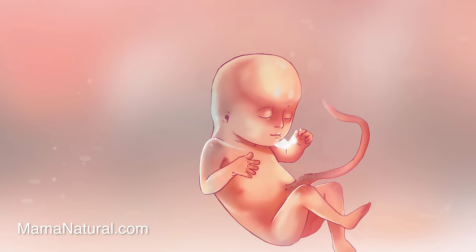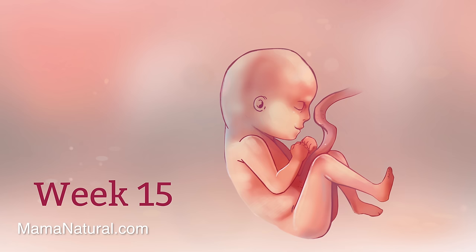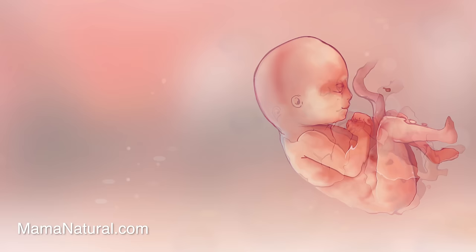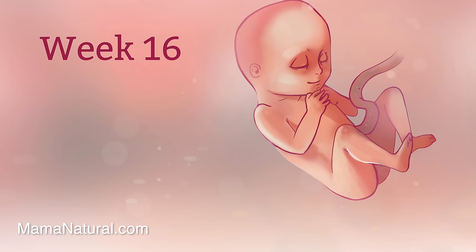Baby's on the move now, rolling around in the uterus, which mama will be able to feel very soon. This is a great time for mama to get moving too. Studies show that women who exercise boost their baby's IQ and have healthier pregnancies and births. Baby is developing many beautiful details this week like creases on her palms and knuckles and actual fingerprints. And mama? She's glowing thanks to increased blood volume during pregnancy.